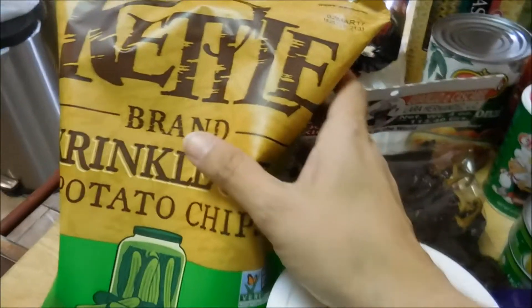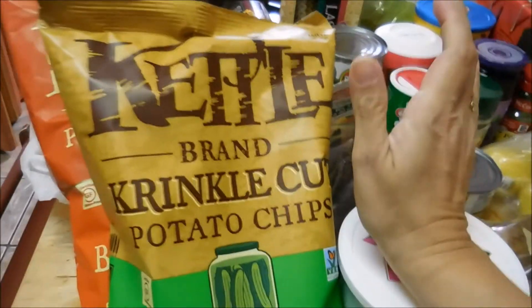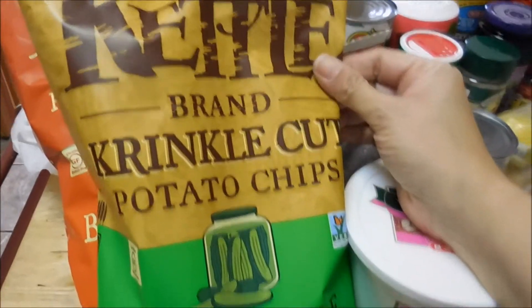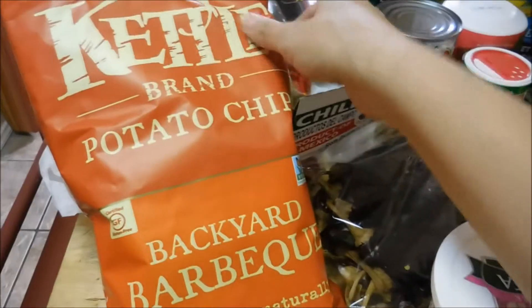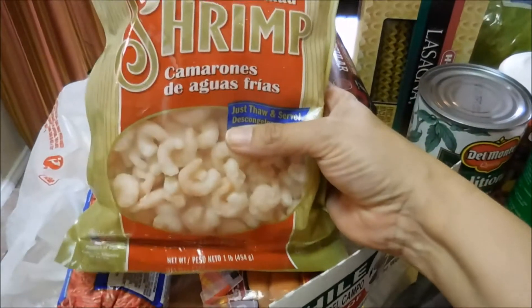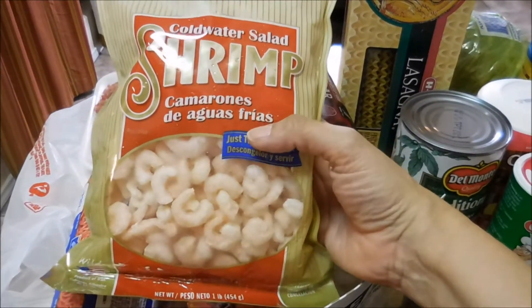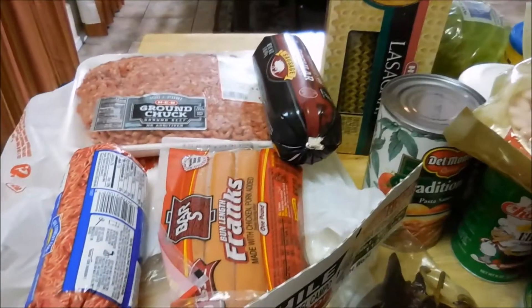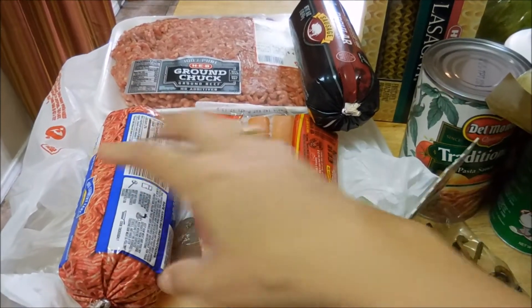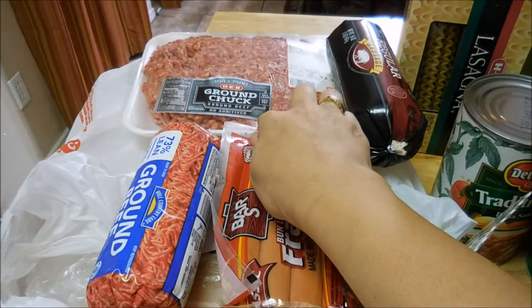I grabbed two bags of the kettle chips — this one is dill pickle and this one is barbecue, they had them two for four dollars. And then here we have some sausage, a one pound bag of shrimp for a meal I'm also making next week, some bundling franks, one pound of ground beef, and then two pounds of ground chuck.